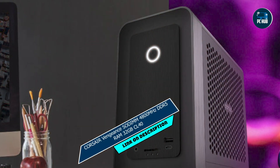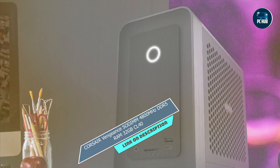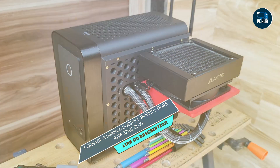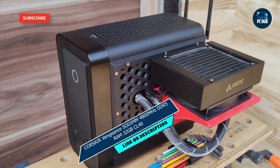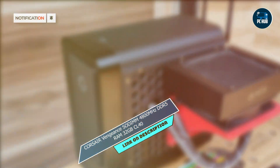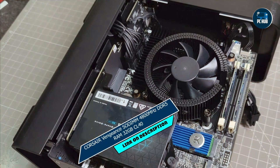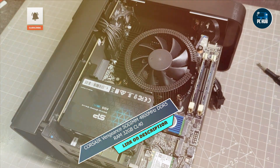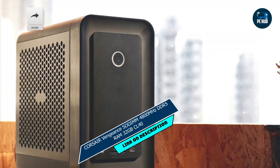In the second spot, we have the Corsair Vengeance SODIMM 4800MHz DDR5 RAM 32GB CL40. Designed for elite performance and reliability, with a sleek, understated design and cutting-edge technology, this RAM kit is a powerhouse in the world of laptop memory.